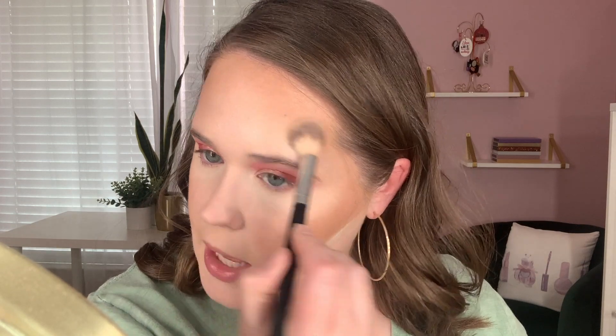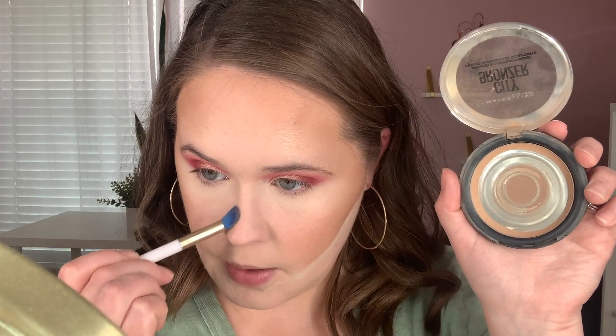Next up for highlight — you can probably guess this one too. It is my Nabla Skin Glazing highlight in the shade Ozone. I've literally been using this nonstop since I got it for Christmas from my sister-in-law, and oh my goodness, it is just so beautiful on the cheeks. Every time I use it I'm like, yep, this is it. I also forgot to contour my nose — I'm still using my Maybelline City Bronzer, just the tiny bit of compact left. I will be so happy when I finish it. Okay, now I can highlight the nose.